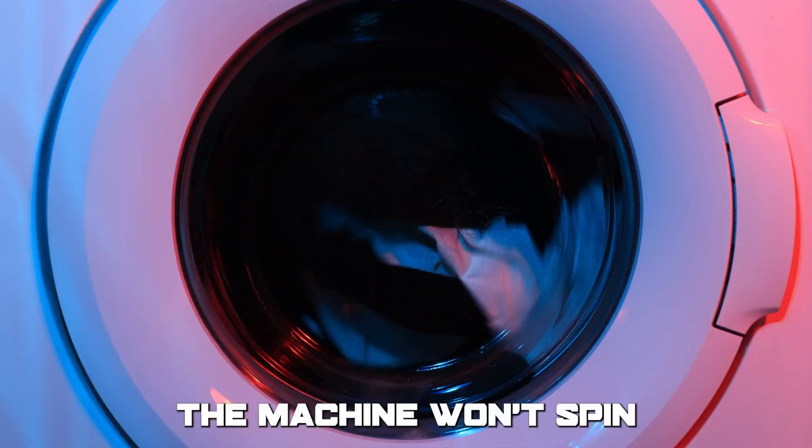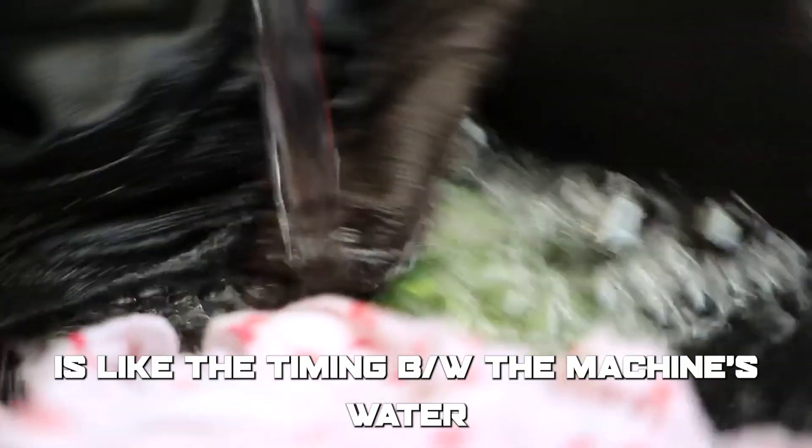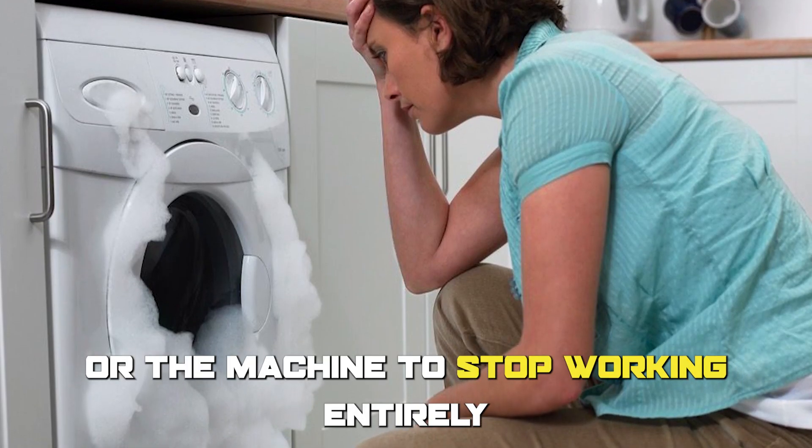The serpentine belt is like the belt that drives the drum, and if it breaks, the machine won't spin, but it won't cause major damage. However, the timing belt is like the timing between the machine's water filling and draining, and if it's off, it could cause water to overflow or the machine to stop working entirely.